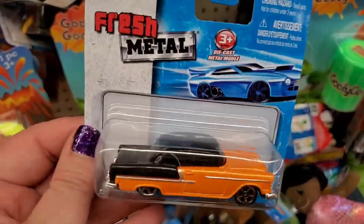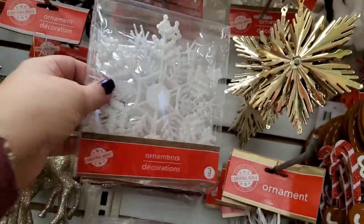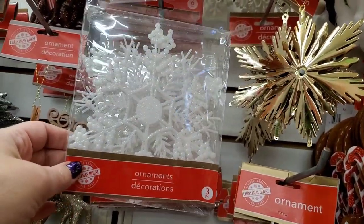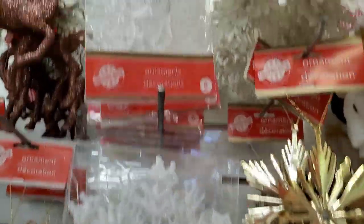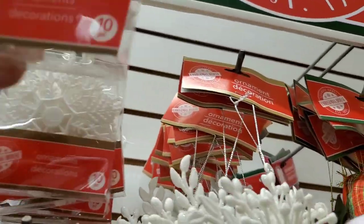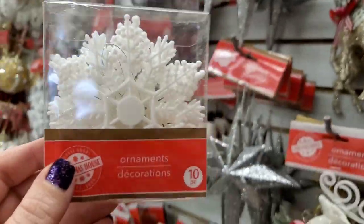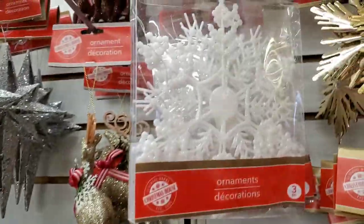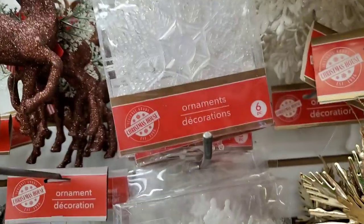First time seeing plastic sparkly ornaments in three sizes — a three-pack of the largest, a six-pack of medium, and a ten-pack of the smaller ones we had last year. Now they have two additional sizes — awesome!